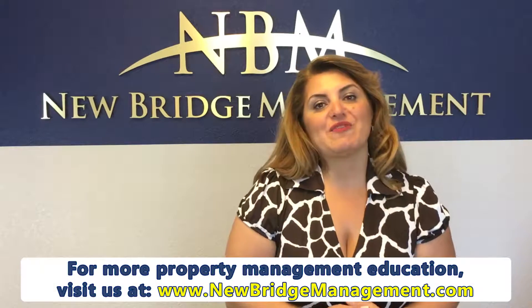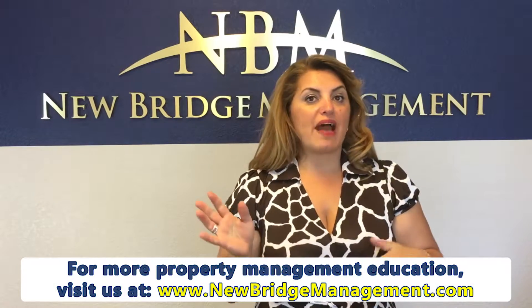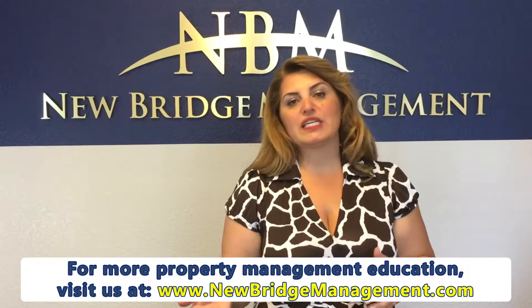Your tenant has been a great tenant, they've lived in that property as long as they have, they've given you their 30-day notice and they're moving out. What do you do now? Hi, I'm Adrienne Harrell with Newbridge Management, and I want to talk to you about the move-out inspection on a property.